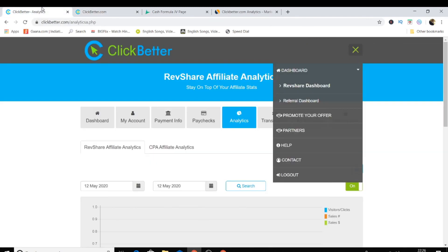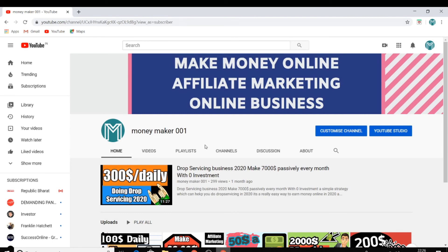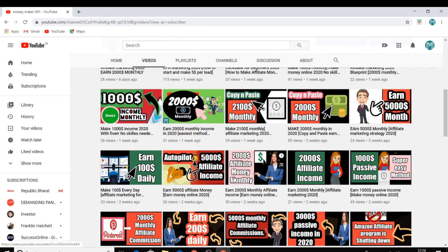This is a legit network that pays its affiliates, so don't worry about legitimacy. It's a great network to make money online in 2020. If you got value from this video and are going to join, comment below. I have almost 200 videos on my channel teaching how to promote affiliate products with both paid and free strategies.